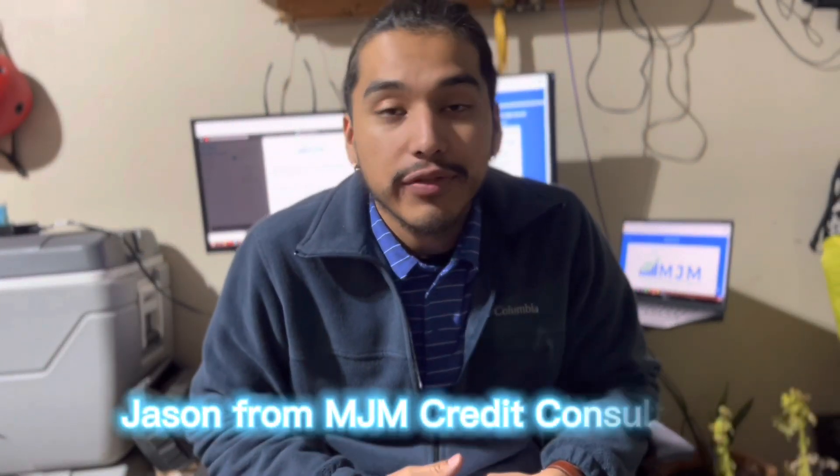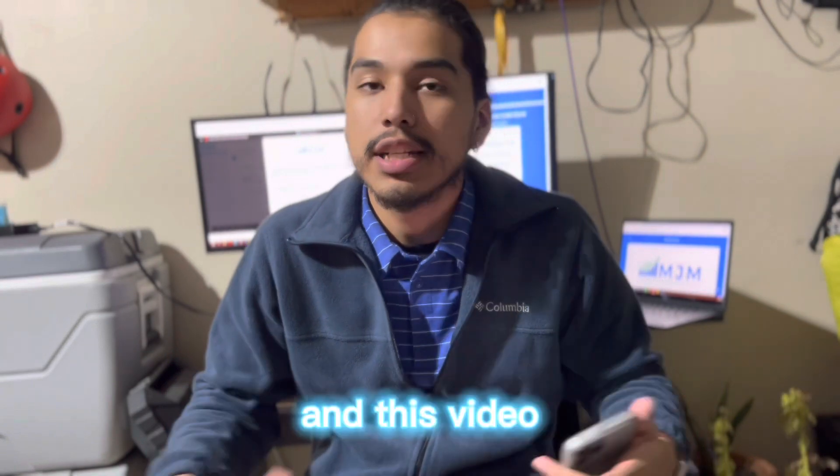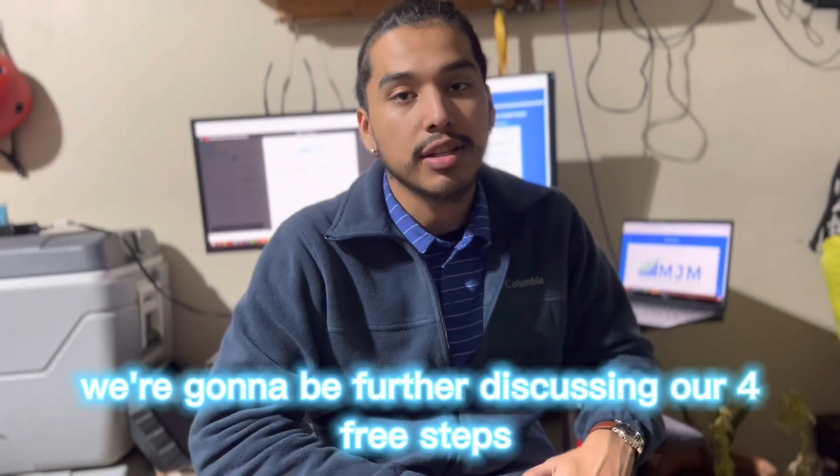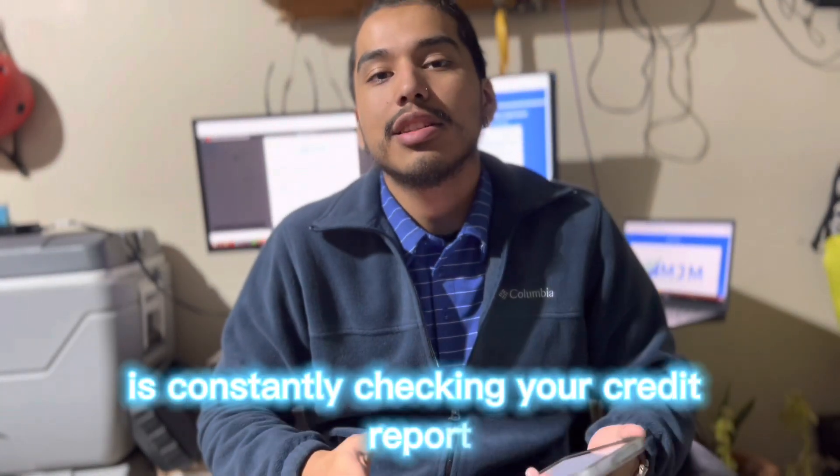What's going on guys, Jason from MJM Credit Consultants back with another video. In this video we're going to be further discussing our four free steps to bettering your credit. Step number one is constantly checking your credit.